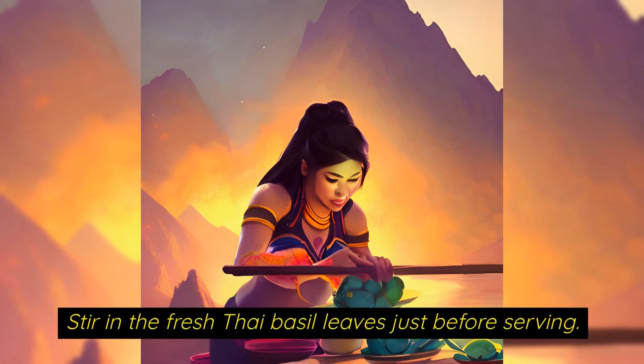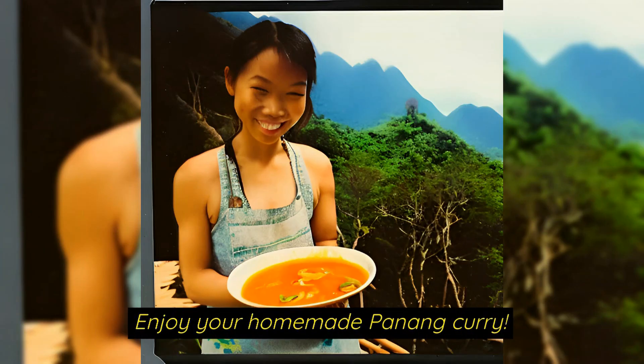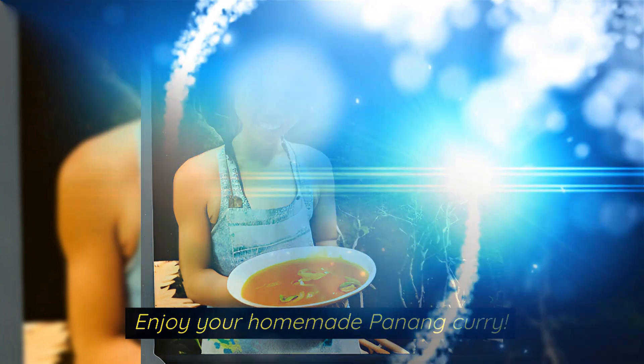Stir in the fresh Thai basil leaves just before serving. Serve over steamed rice and garnish with more Thai basil leaves and crushed peanuts if desired. Now go and enjoy your homemade Penang curry.